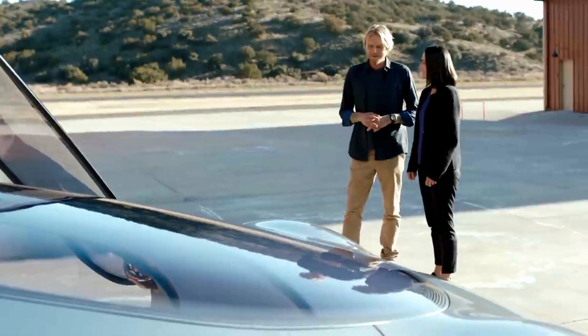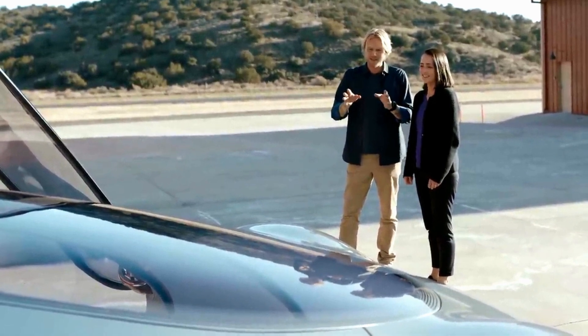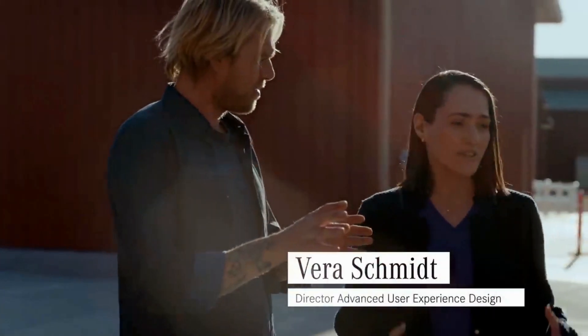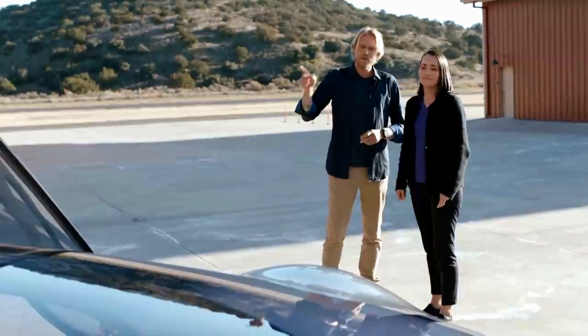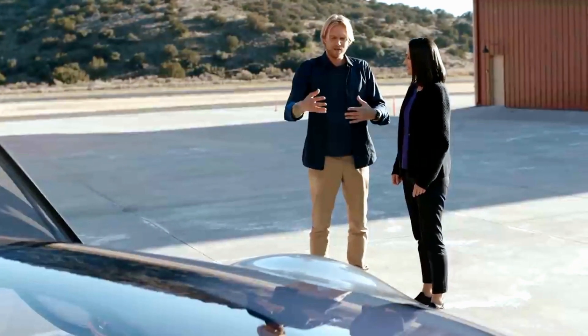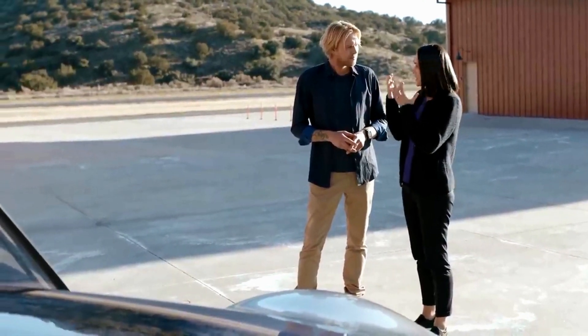So Vera, you were the lead designer on the user experience of the car. Yes, I'm the director of advanced user experience design. When I first saw it, I had this feeling that it was trying to communicate with me — with the flaps and the lights and all. So that was your department. Correct. Everything you see and hear, we did.